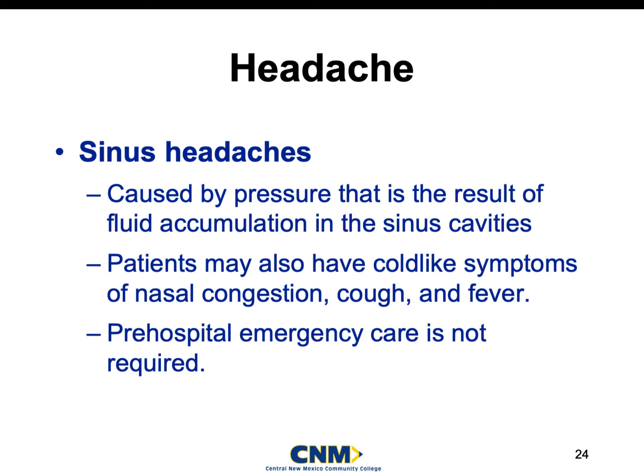Sinus headaches are something we've all basically experienced. They're really finding that sinus headaches are due to dehydration — the person is not hydrated enough to fight the irritants they're breathing in. Many people get sinus headaches every spring and fall when things bloom and die. Usually once you start drinking more water, the headache subsides and you don't need Tylenol or ibuprofen. Patients could also have cold-like symptoms, and sinus infections can lead to sinus headaches.